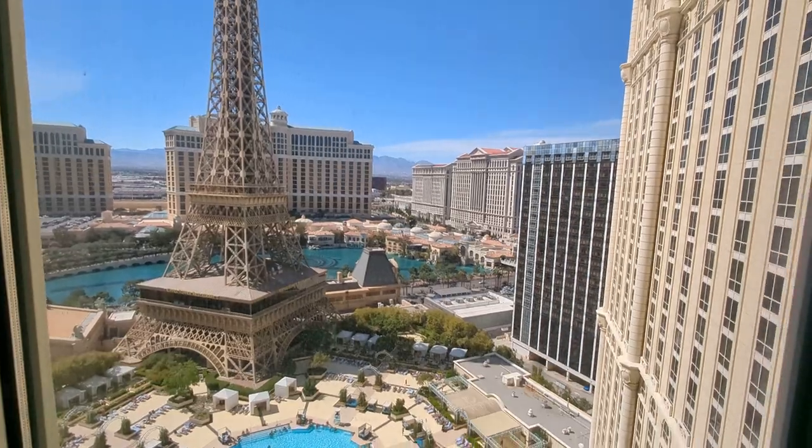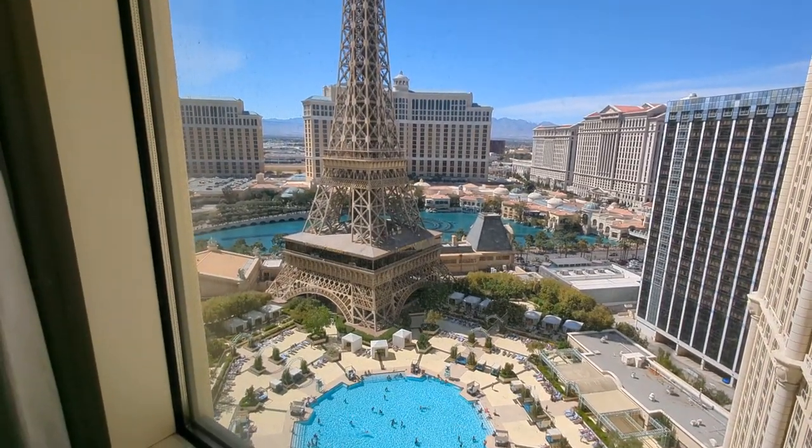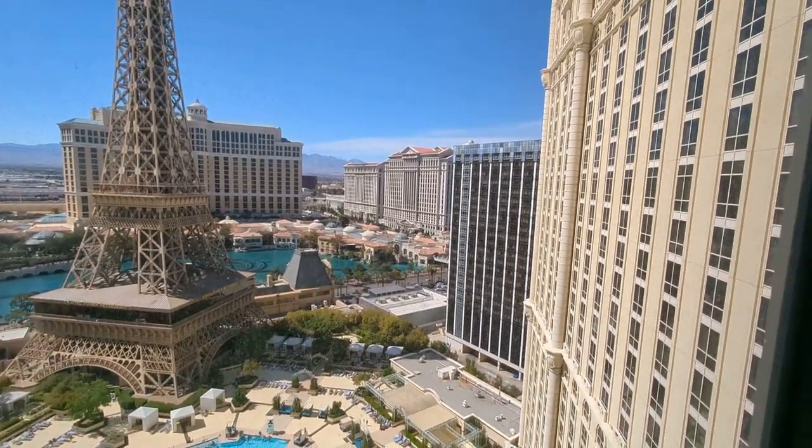This room is an Eiffel Tower Bellagio Fountain View. I mean, can you even? The fountain goes off during the day usually about every 30 minutes. At night, about every 15 minutes, especially on the weekend.